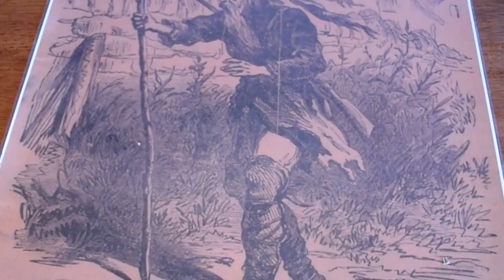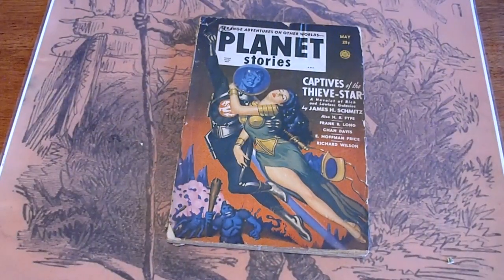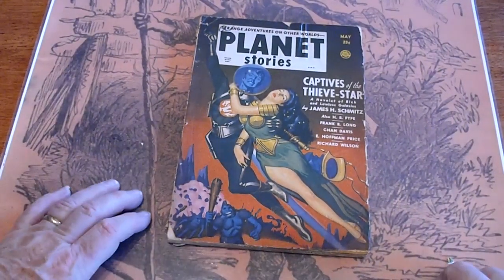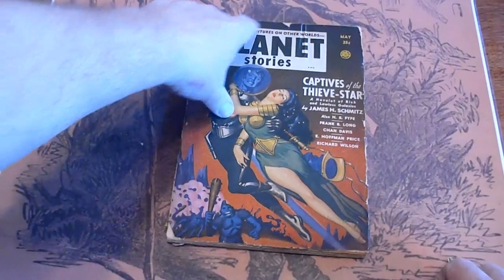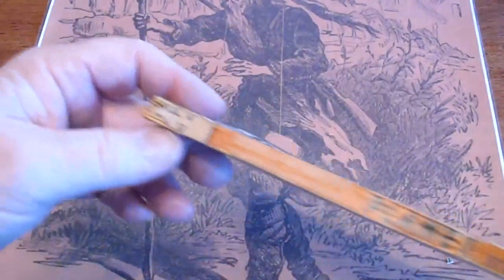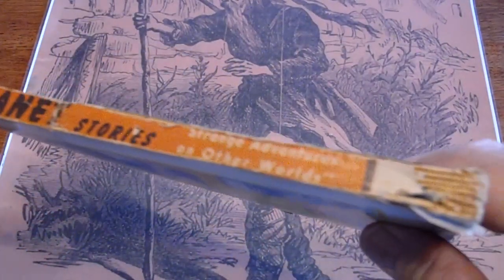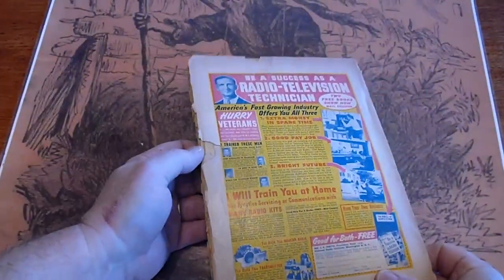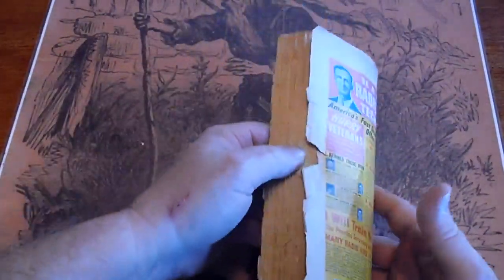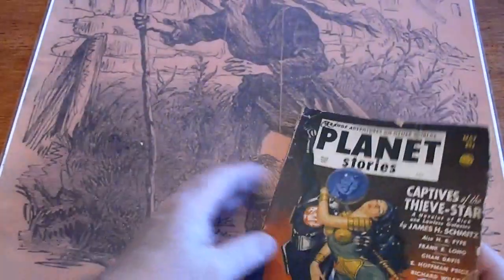Planet Stories, May 1951. Small piece missing down there, pencil mark up there, small piece missing there. Spine is about 90%, piece missing there. Pages are cream.